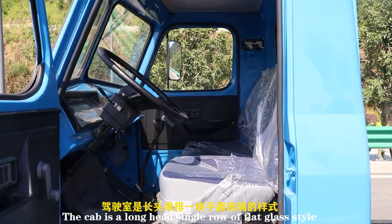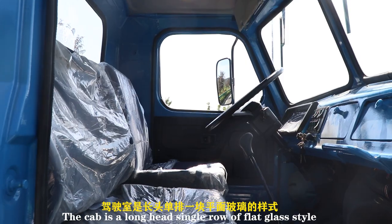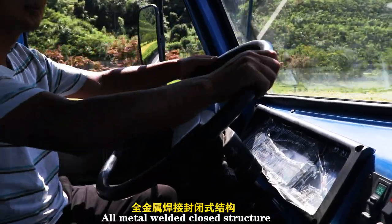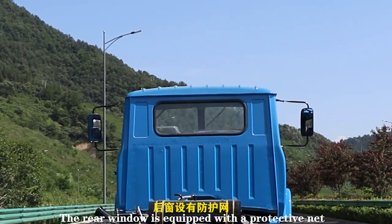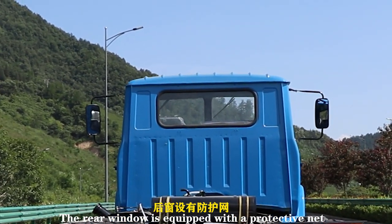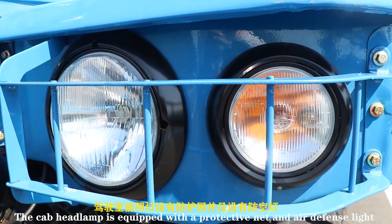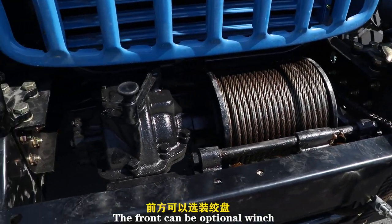The cab is a long-head single row of flat glass style, with an all-metal welded closed structure. The rear window is equipped with a protective net, and the cab headlamp is also equipped with a protective net. The front can be optionally fitted with a winch.